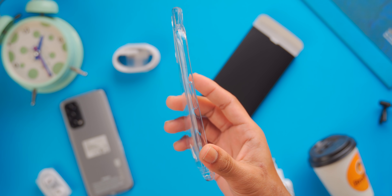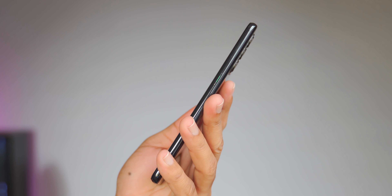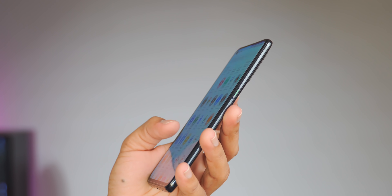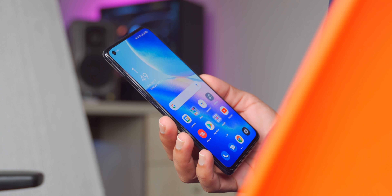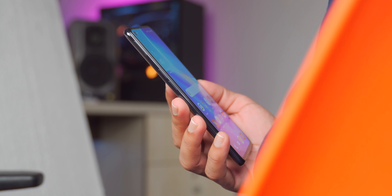The Reno series phone is always sleek and easy to hold. The Reno 5 is very lightweight and easy to grip. The phone weighs only 171 grams and has a thickness of almost 7.7mm. It has a 6.4-inch display.